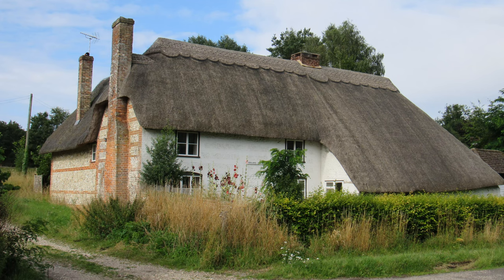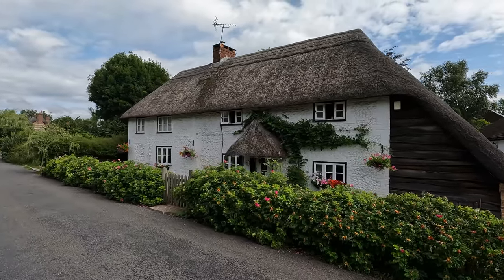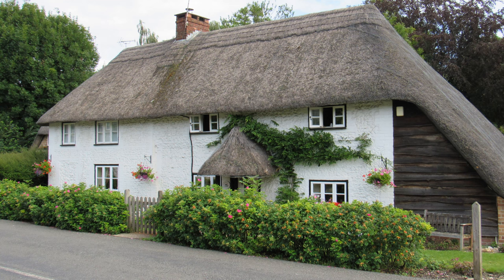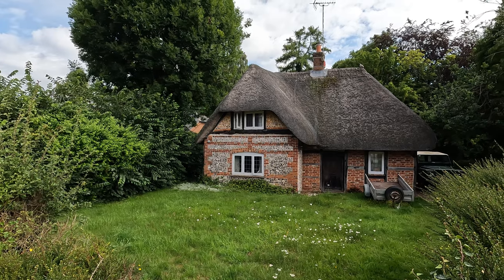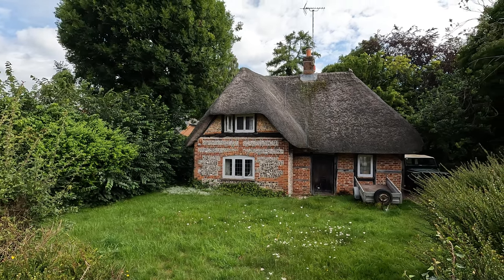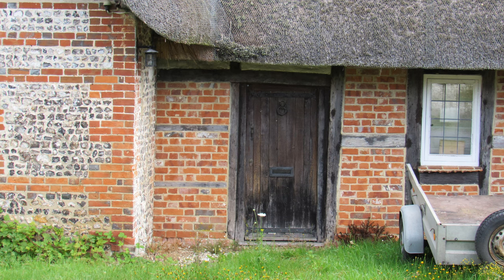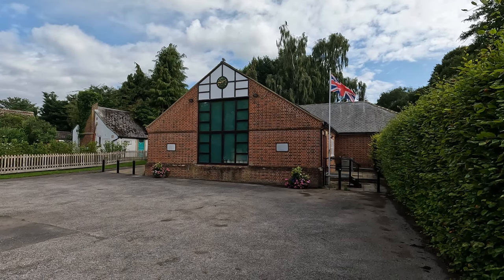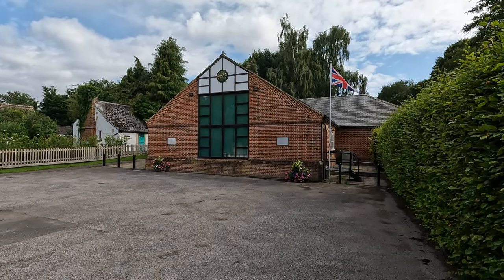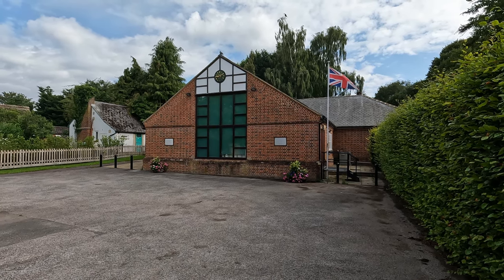Another quite stunning house here — Lilac Cottage. Isn't that beautiful? Oh, another super thatched cottage. I love the front door there. They've got so much character to them, some of these houses. And this is the village hall, or Millennium Hall, built in 1999. It replaced an old hall that had been there since 1932.